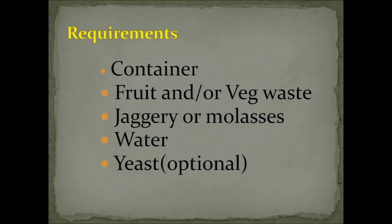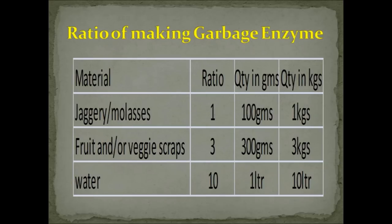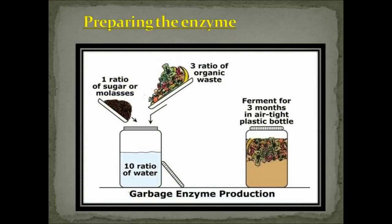Let's recollect some mathematics — the ratio is 1:3:10. One part jaggery to every three parts of waste with ten parts of water. So for 300 grams of waste, add 100 grams of jaggery and 1,000 ml (one liter) of water. To increase production, just keep multiplying the ratios: for every 3 kg of waste, add 1 kg of jaggery and 10 liters of water.